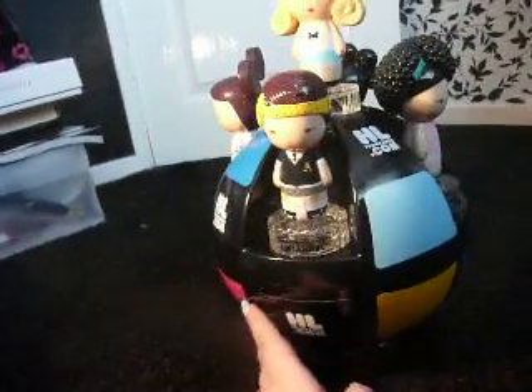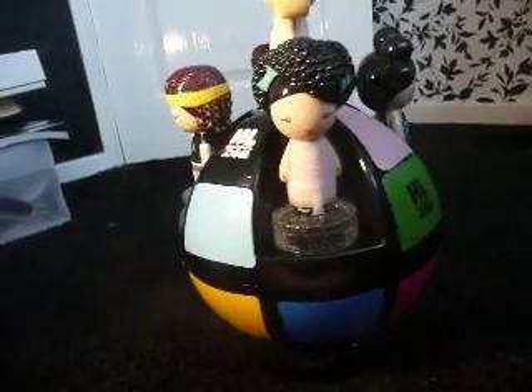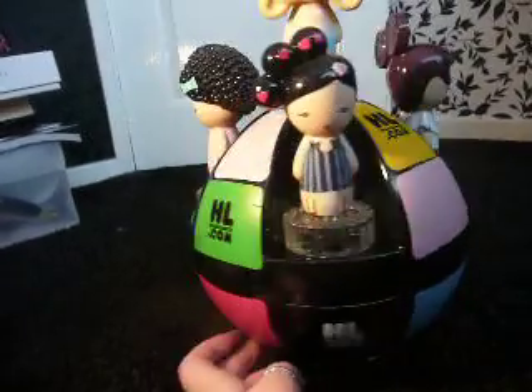I got this in the post for free because I bought all five of the fragrances and it finally came in the post. I think there's only a thousand of these in the world, so I'm really happy to have one.